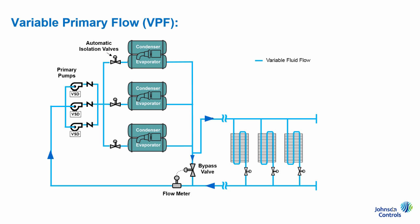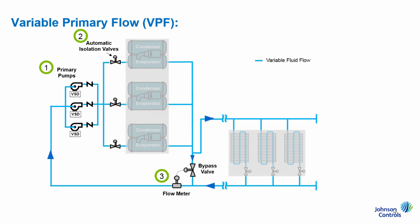So what does a VPF system look like? Here's a typical design. Let's discuss the main components: the pumps, isolation valves, and the bypass valve flow meter tandem. Furthermore, you'll notice the chiller and air handling equipment. These components support the building load, but remain constant, independent of the pumping design, so we won't be focusing on them.